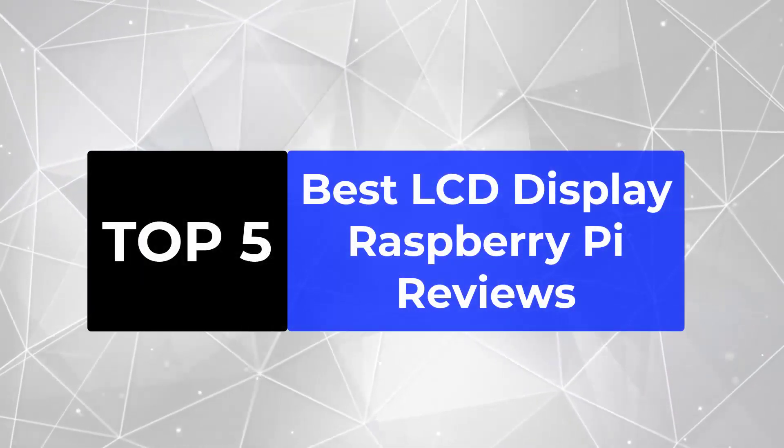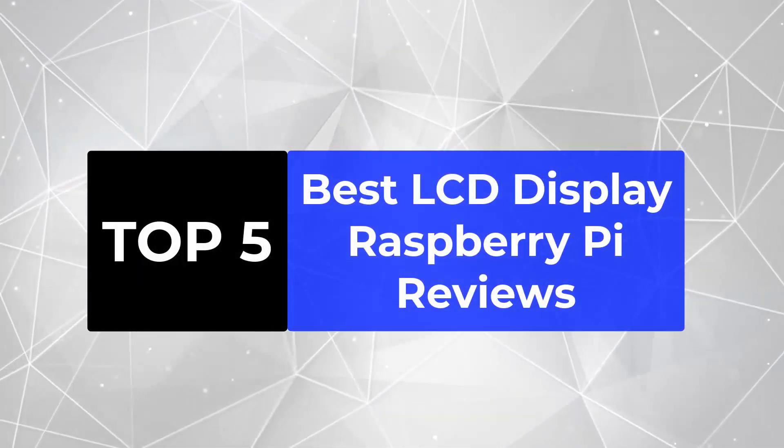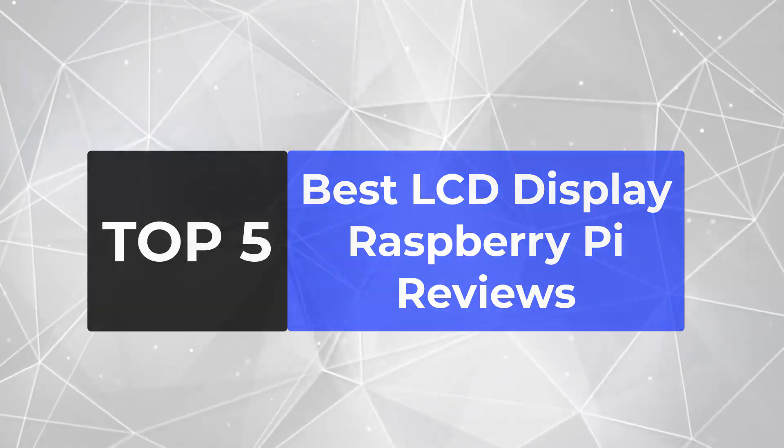We are going to review the top 5 best LCD display Raspberry Pi, so that you can choose the right one for your purpose.